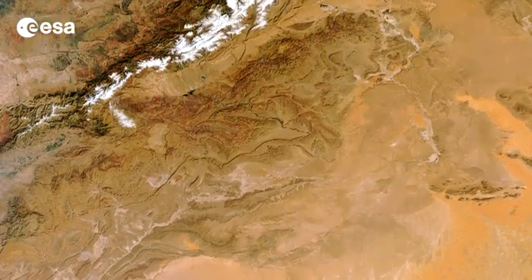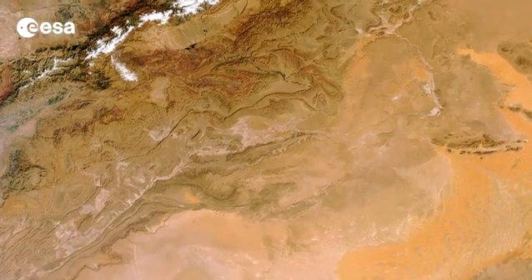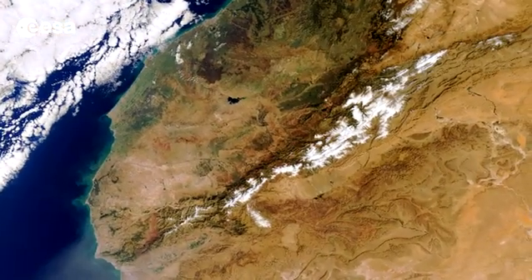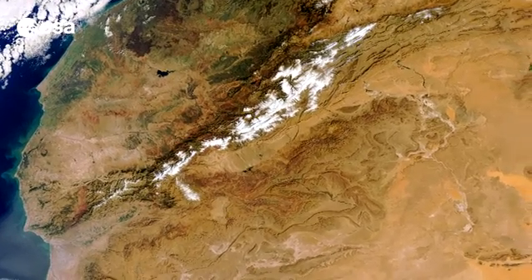Hi, I'm Kelsea Brennan-Wessels and welcome to this edition of Earth from Space on the European Space Agency WebTV. Today we take a look at an image from ESA's satellite Envisat that shows part of central Morocco, from the Atlantic Ocean to the west, over the Atlas Mountains and into arid parts of Algeria further inland.